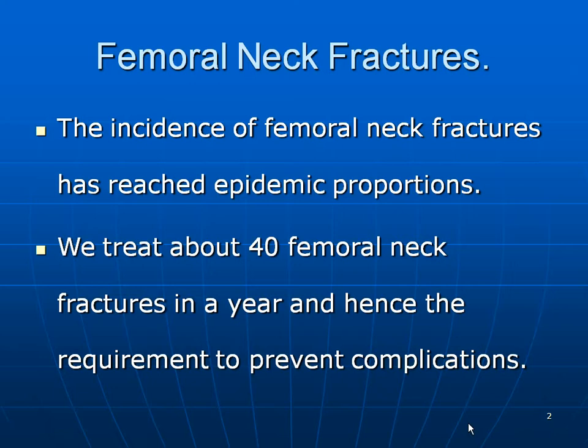I am confining myself to the transcervical neck fractures of the femur. The incidence of femoral neck fractures has reached epidemic proportions. We treat about 40 neck fractures in a year, and hence the requirement to prevent complications, if at all.